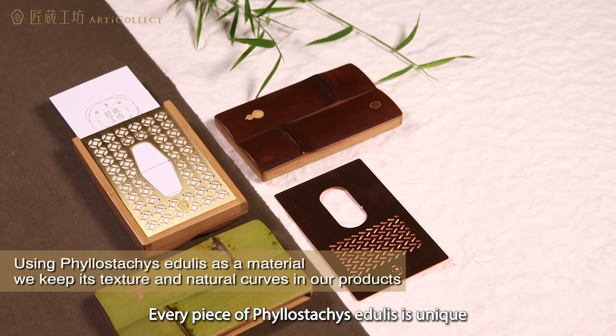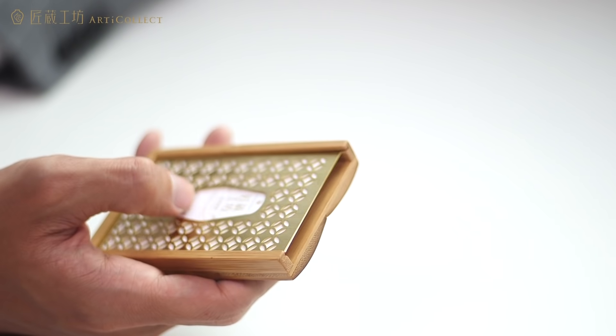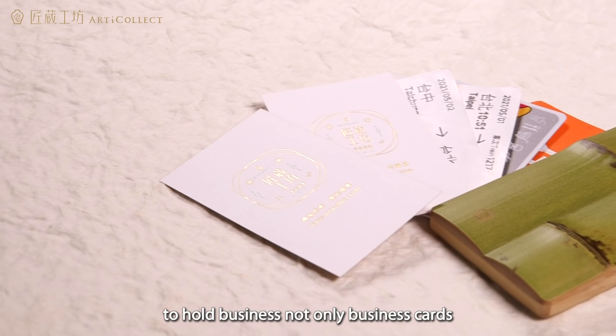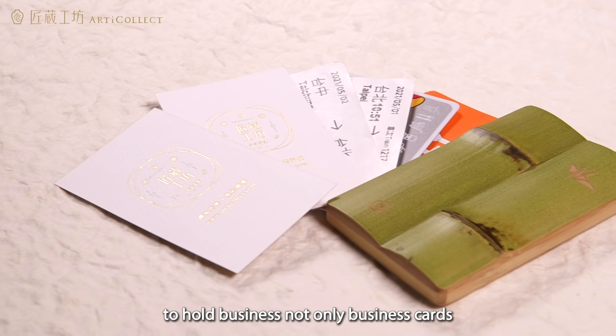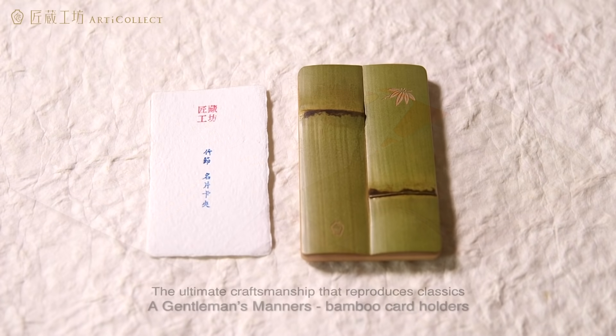Every piece of Phyllostachys Edulis is unique. A new and improved innovative holder to hold not only business cards, but also tickets and more.